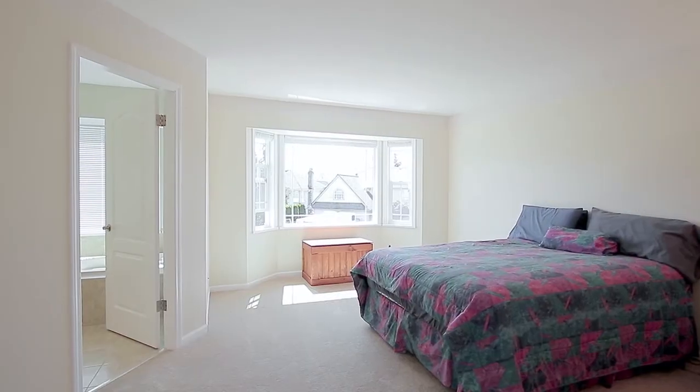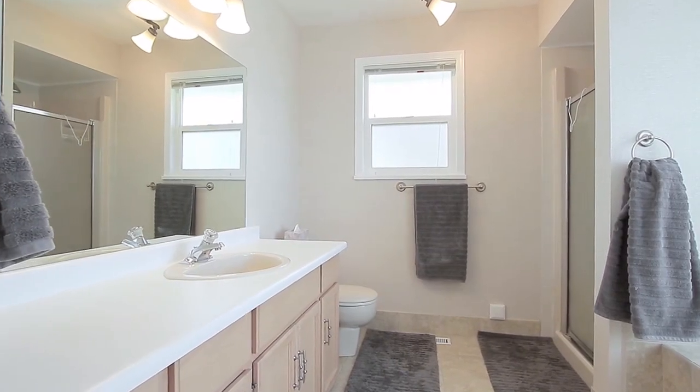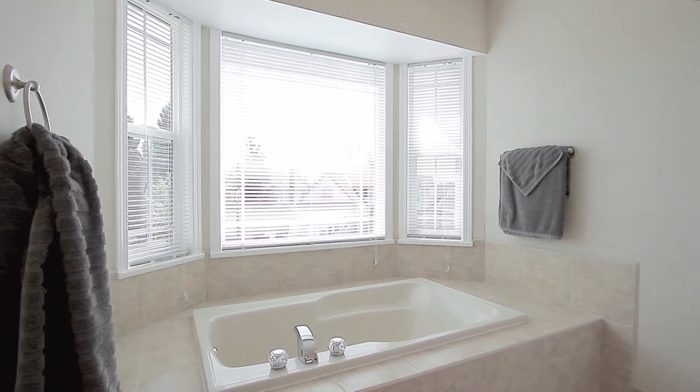Back inside, your roomy master bedroom has large windows and a private ensuite bathroom, with a soaker tub under the window and a separate glass shower.